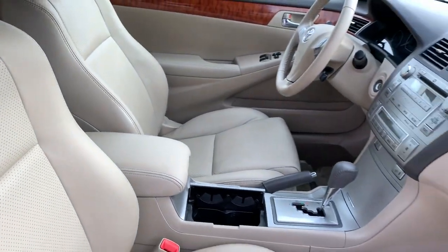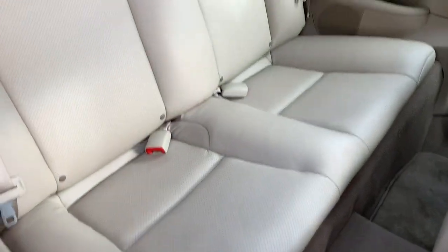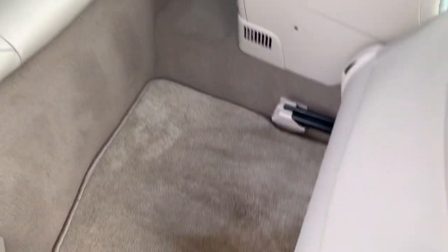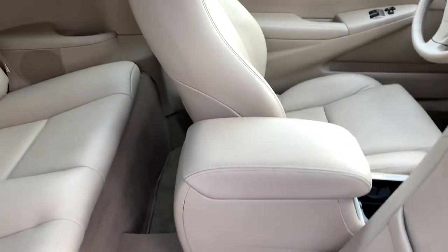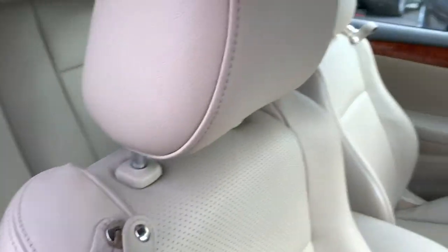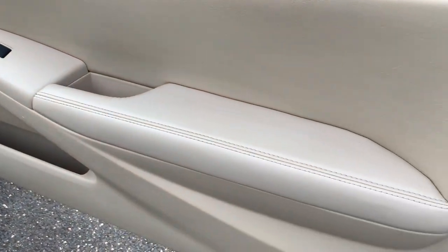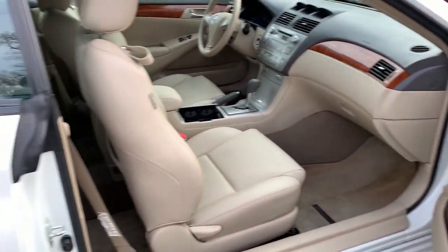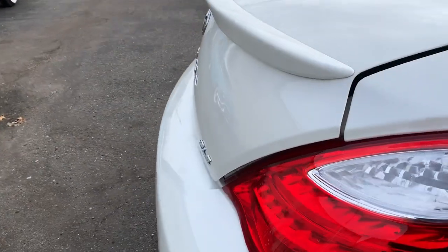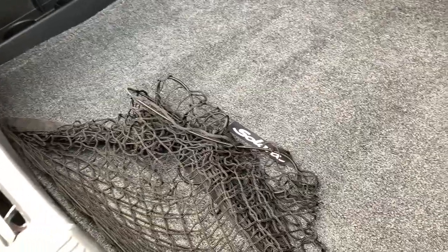From the looks of it, this car was barely sat in — it's super clean. You do have side airbags and anti-lock brakes. Take a look at the back: the carpet shows there were people in the rear, but that's really it for interior wear. These are the factory mats that came with the car — no rips or tears. The trunk is pretty spacious for a convertible and includes a cargo net.